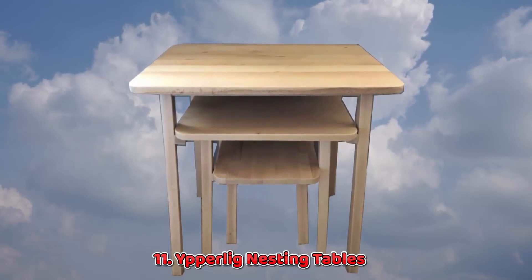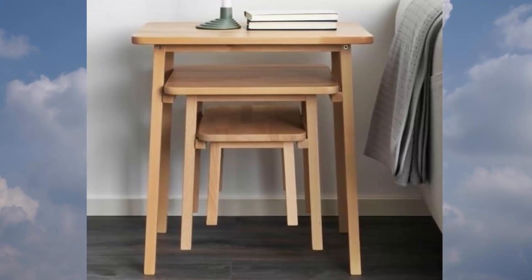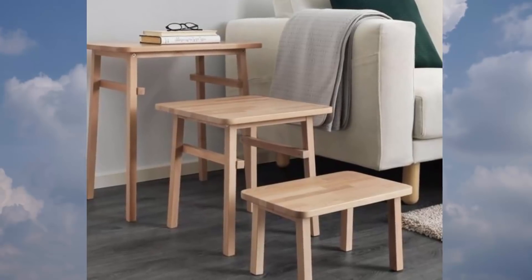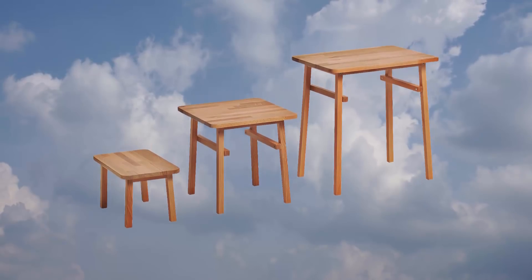11. Ipperlig Nesting Tables. IKEA sells several sets of nesting tables, but the Ipperlig are the most clever as each one holds the other. Leave them stacked for yourself and then pull them out when guests arrive for an extra place to put down a drink.